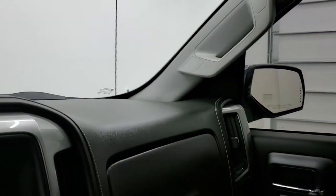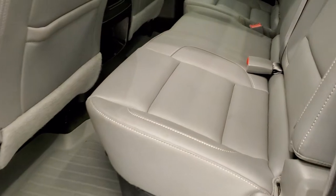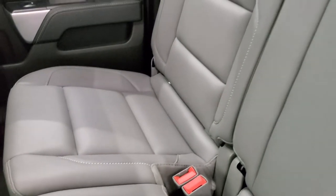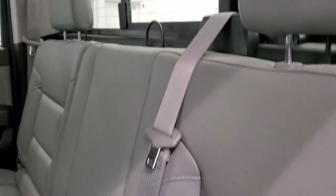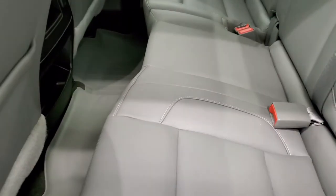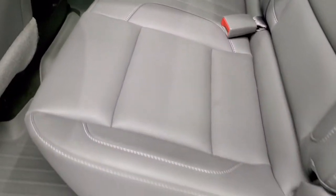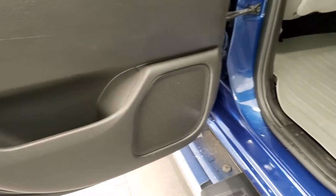We'll take a quick look at the back seats and then we'll start it up and check out under the hood. We'll also check out those HID headlamps and LED fog lamps up front. Back seats are just as clean as the front seats — no rips or tears back here. It does have the power sliding rear window with the built-in rear defrost. It has the WeatherTech floor mat back here, and you get a storage bin you can remove if you want. Bottoms of the doors all look really good on this truck.